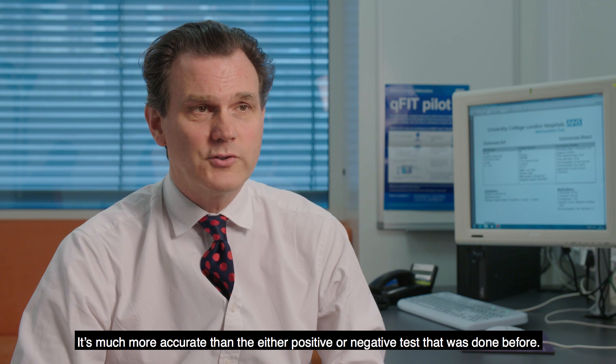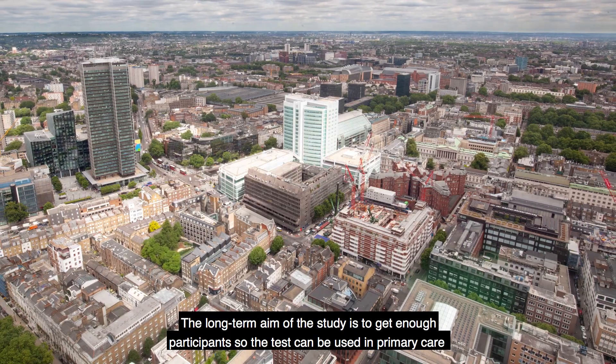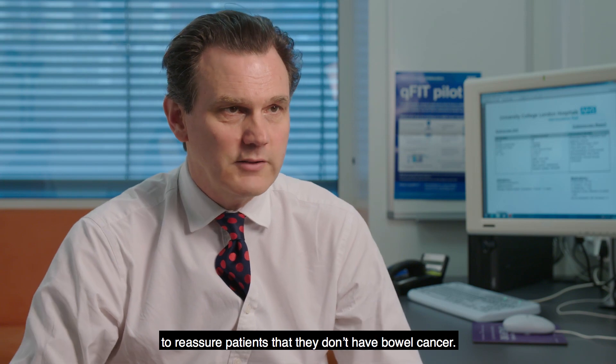It's much more accurate than the either positive or negative test which was done before. The long-term aim of the study is to get enough participants so the test can be used in primary care to reassure patients that they don't have bowel cancer.